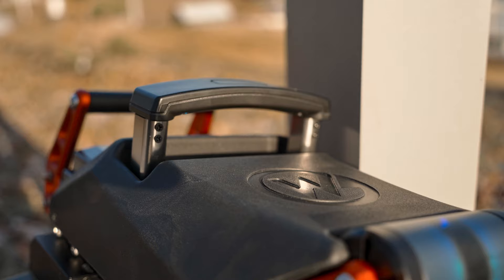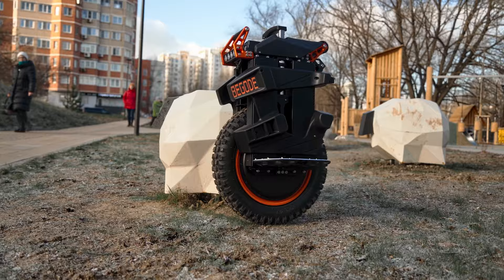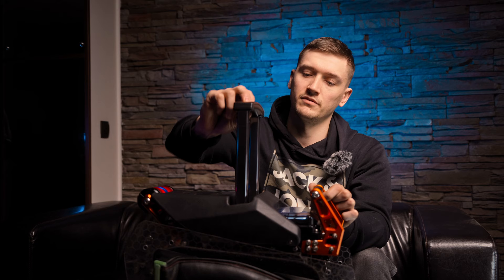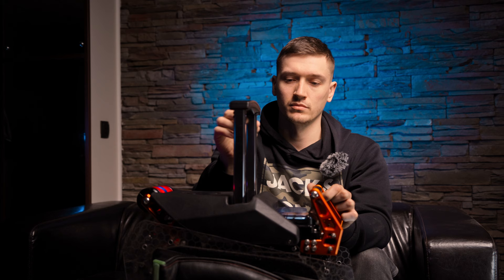Ещё один плюс — ручка находится по центру, в отличие от Паттона. Когда ручка сзади, колесо приходится контролировать чуточку больше. По центру она не требует усилий от райдера при транспортировке. Ручка фиксируется в двух положениях, и внутри есть пыльник, который делает первичное выстреливание. Нажали, подсунули, подняли — всё удобно. У Паттона приходится нажимать и поднимать самостоятельно.